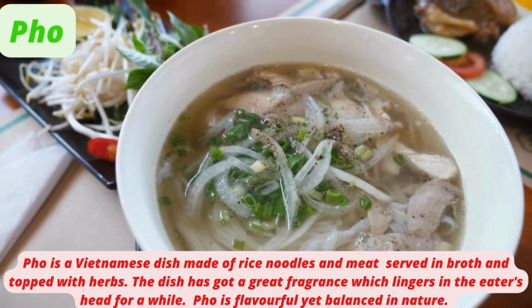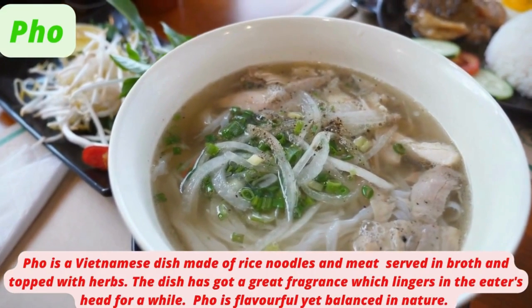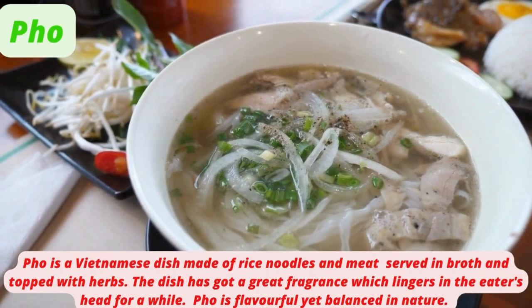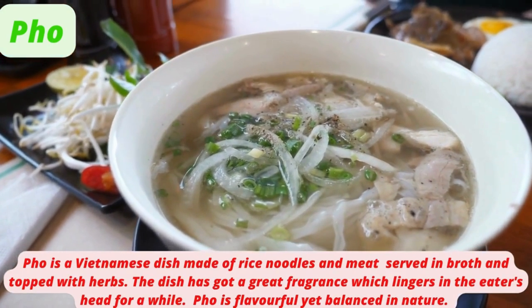Pho is a Vietnamese dish made of rice noodles and meat served in broth and topped with herbs. The dish has a great fragrance which lingers in the eater's head for a while. Pho is flavorful yet balanced in nature.